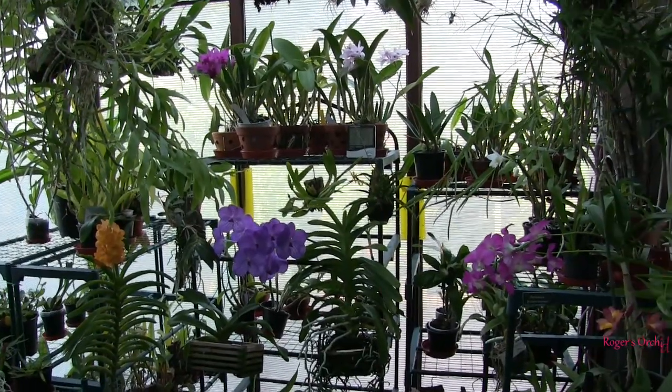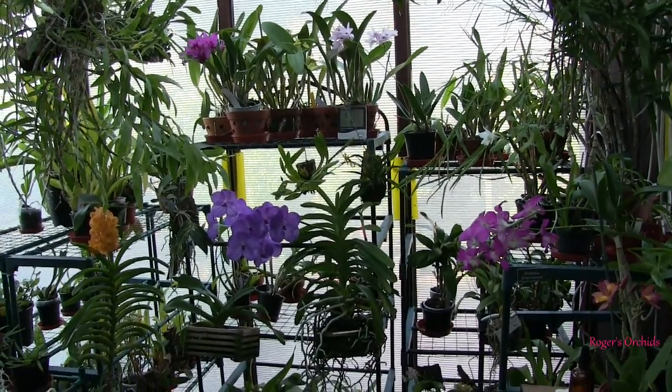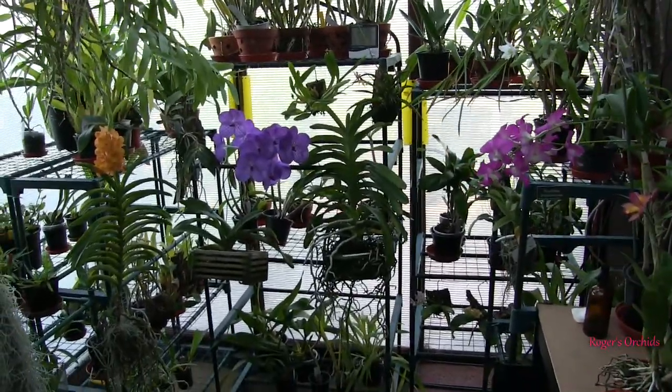Hi, this is Roger, thanks for dropping by. I've got a few new blooms opened, including a first time bloomer.